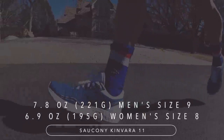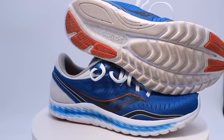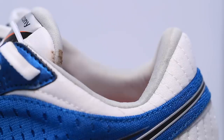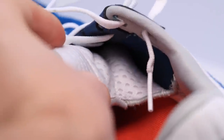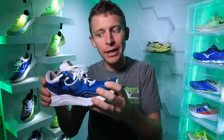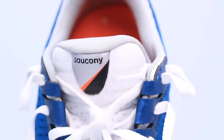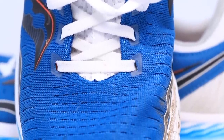For weight, it's 7.8 ounces in men's size 9 and 6.9 ounces in women's size 8. The upper is a pretty basic engineered mesh through the toe box, midfoot, and heel counter — very comfortable today. The tongue is gusseted, meaning it's attached to the inner wall of the upper. I'm starting to really lean toward preferring shoes that have gusseted tongues — it feels like the tongue is more one with the rest of the shoe.